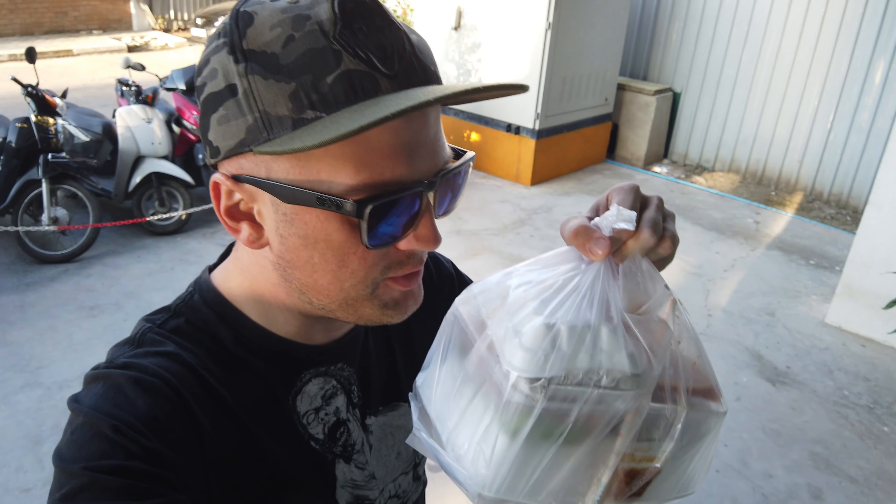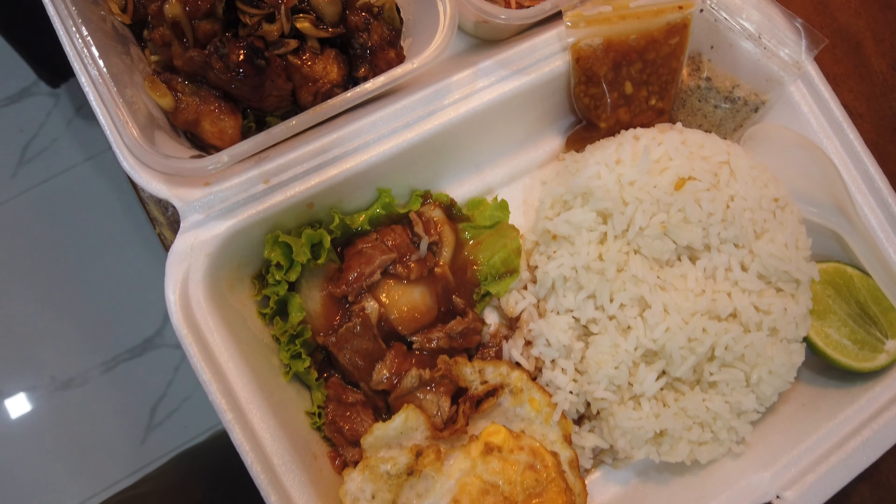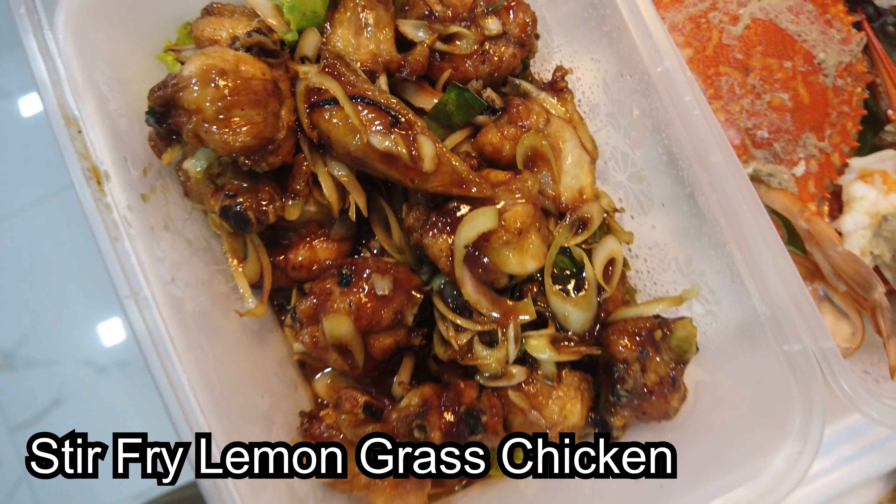We got it! Let's go upstairs and take a look. Mmm, I can smell it already.